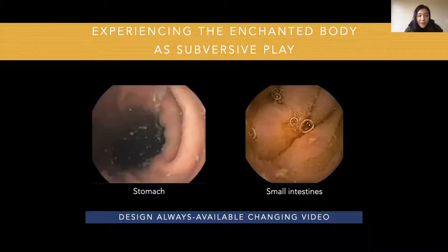The first theme is experiencing the enchanted body as subversive play. Players experience the play as subversive since seeing, showing, and interacting with the interior body video breaks social norms to some extent. The players also describe the interior body as enchanted. Although they felt the video was initially confronting, they still thought the whole experience was fascinating, novel, intriguing, and playful, because it shows the mysterious interior body.